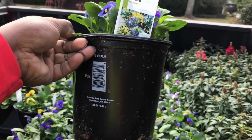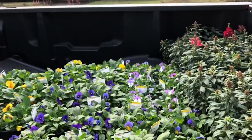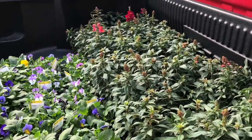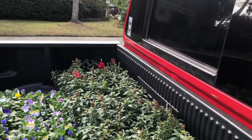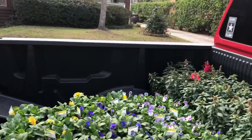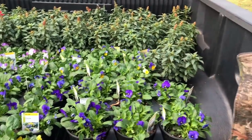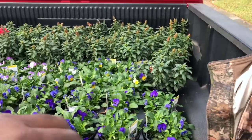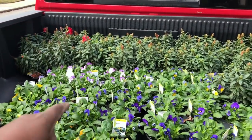What I do, guys, is I buy the big 2.25 containers because it gives them that instant gratification they're looking for. So these are about 30 containers of Snapdragons and right about 30-something total.